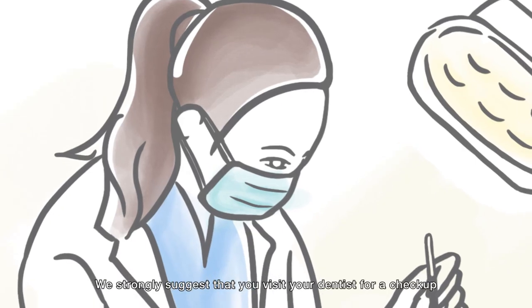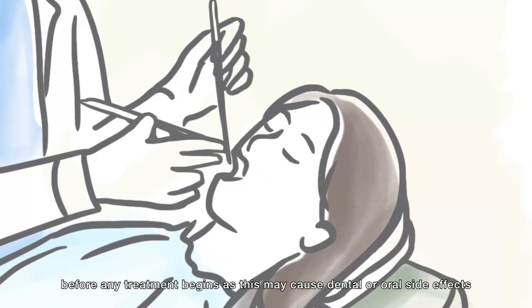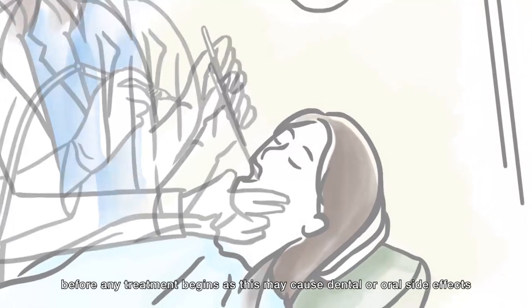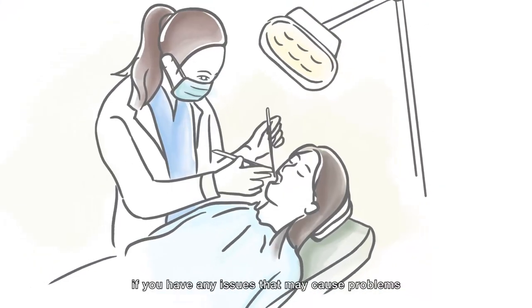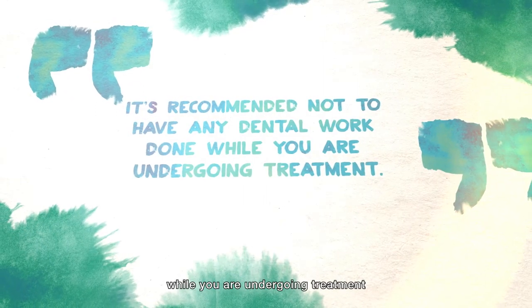We strongly suggest that you visit your dentist for a check-up before any treatment begins, as this may cause dental or oral side effects. The dentist can check to see if you have any issues that may cause problems. It's recommended not to have any dental work done while you're undergoing treatment.